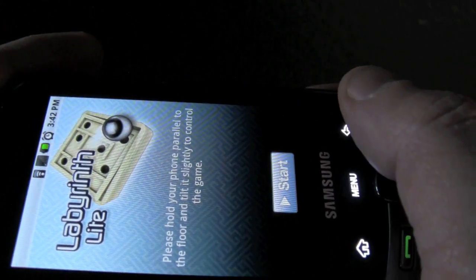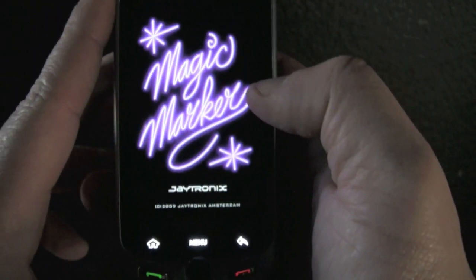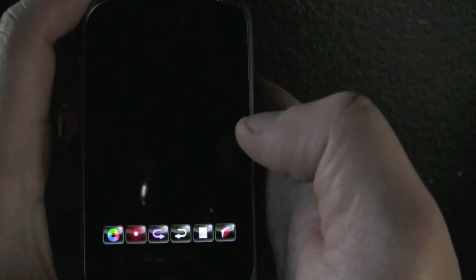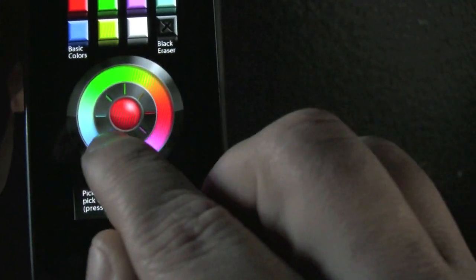Let me get out of this. Here's a cool little neon marker app — you can just draw with neon. It's nothing too fancy, but it's really fun. Just make a little happy face. Some blue hair.